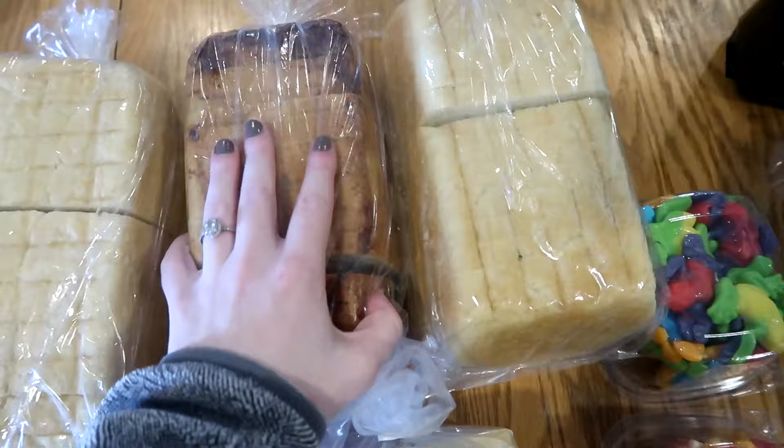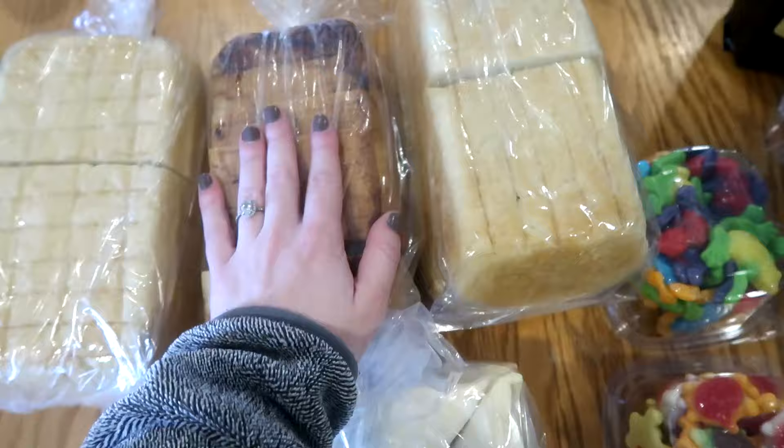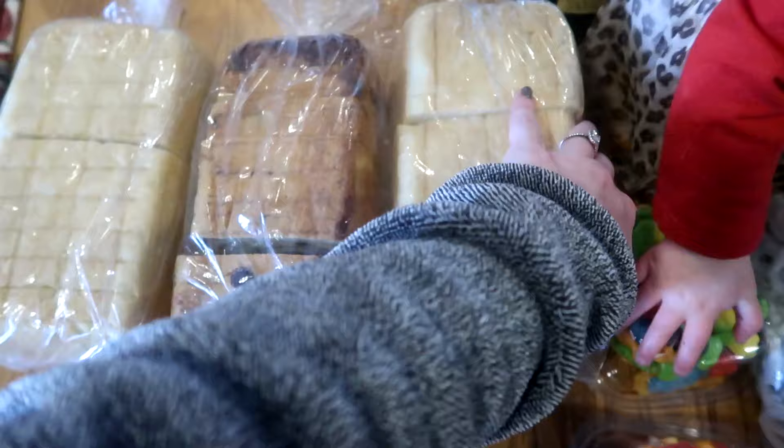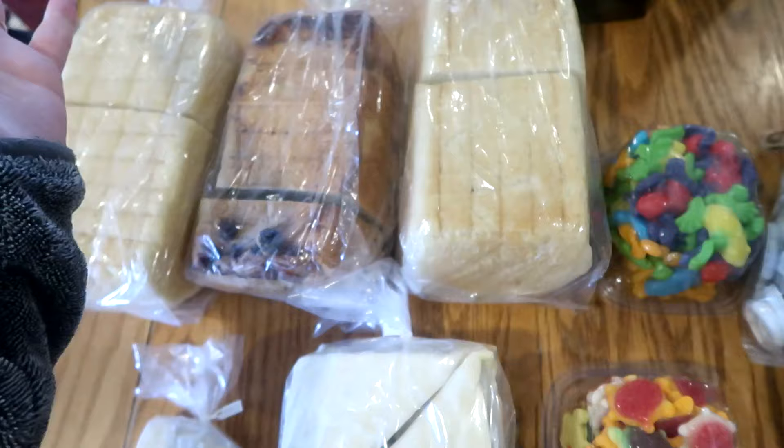This is their cinnamon raisin bread, which is locally famous — everybody loves it. I always get a loaf. They also sell these in freezer loaves that you can rise and bake yourself, which I've done in the past and it's cheaper that way. But I love their pre-made stuff. The raisin bread is four dollars a loaf — same basic ingredients, just cinnamon and raisins added.